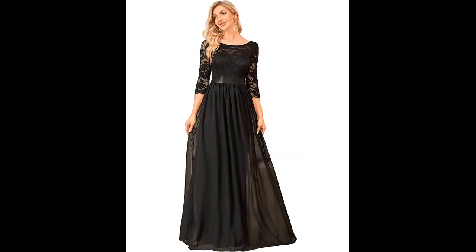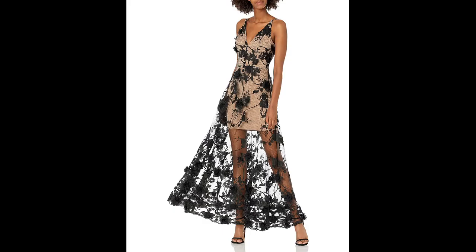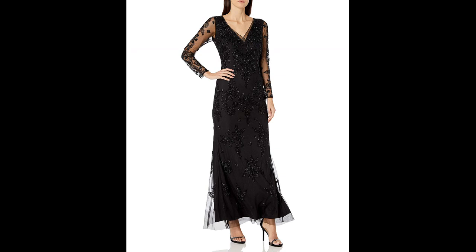These fabrics are perfect for winter events, as they provide warmth and a sense of refinement. A black dress with sleeves in a fitted silhouette, such as a sheath or mermaid style, can also be a great option for formal events. In summary, black dresses with sleeves are a perfect fit.